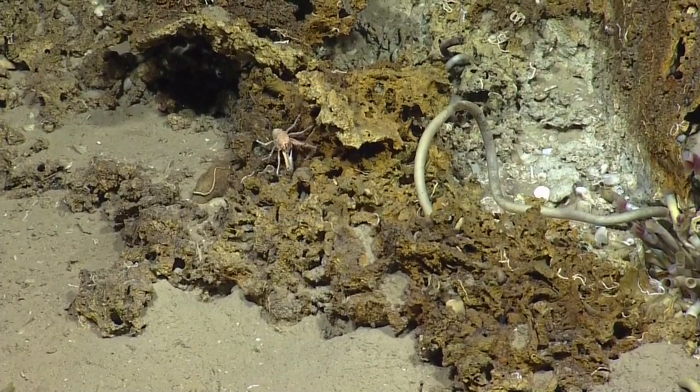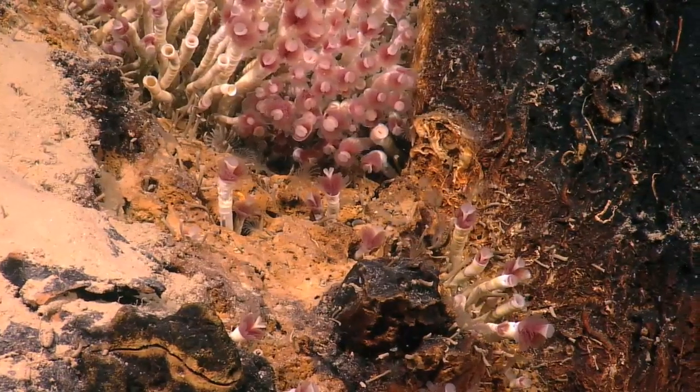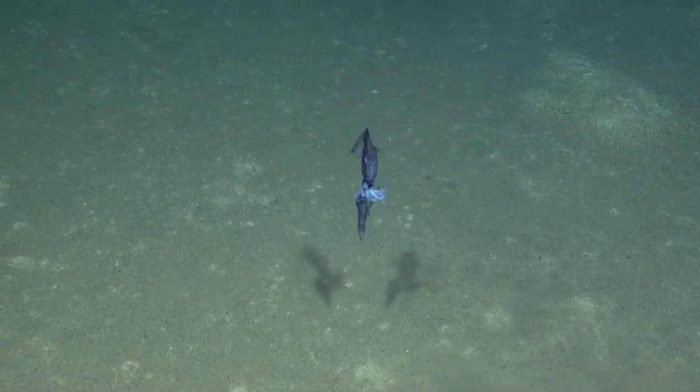On the Eratosthenes seamount, active seeps provided methane and other life-sustaining chemicals. We saw more tube worms, clams, crabs, urchins, and fish. We also saw a few squid on this leg, including these two locked in a loving embrace.